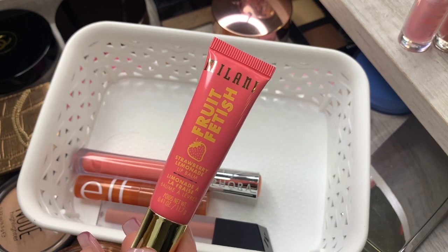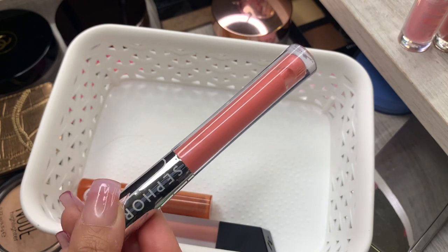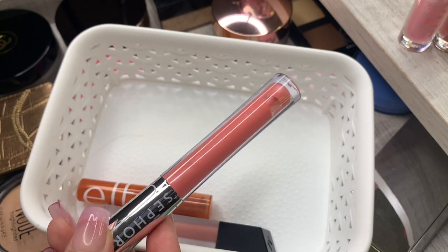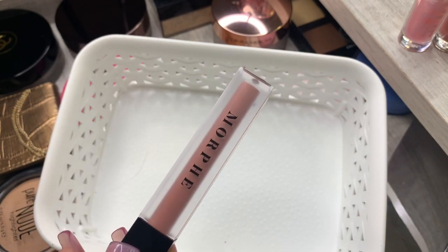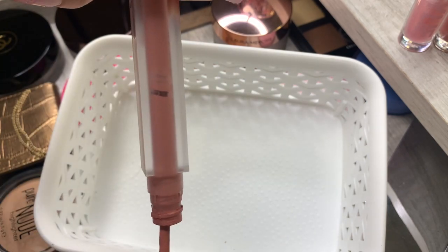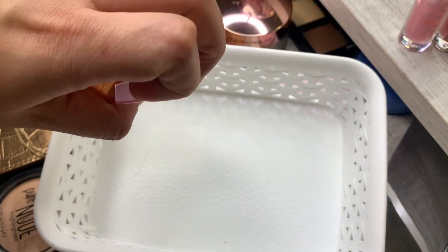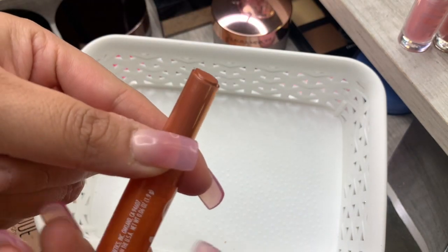This gloss was actually a gift from my best friend, so thank you girl — I'm not getting rid of it obviously. This one is almost empty — we'll see if we can use it up. And this ELF lipstick I'm going to hold on to for a dupes video, so this is staying.